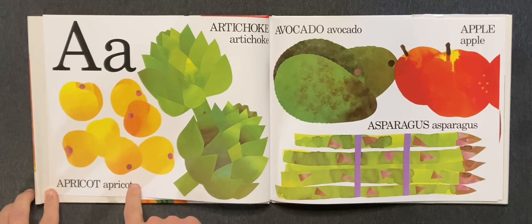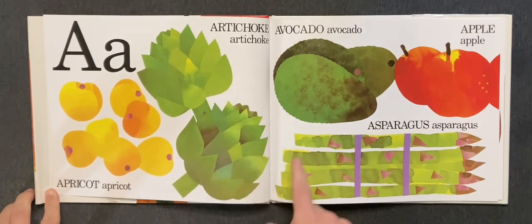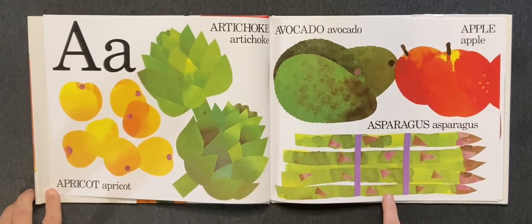A. Apricot, artichoke, avocado, apple, asparagus.